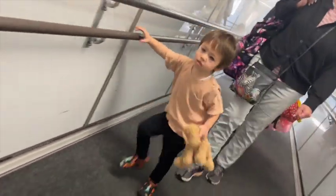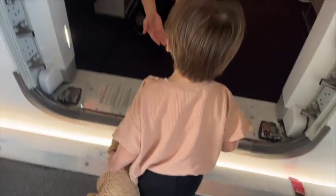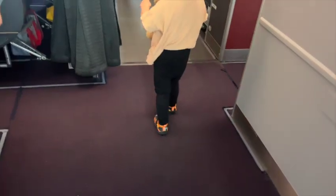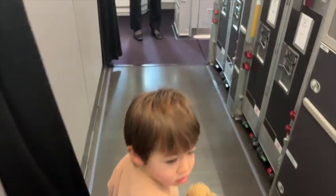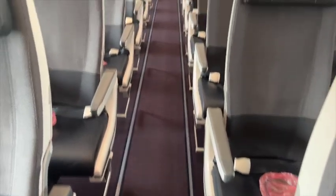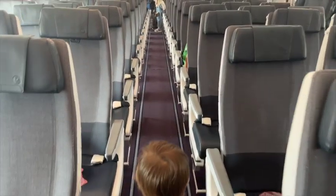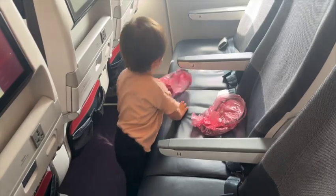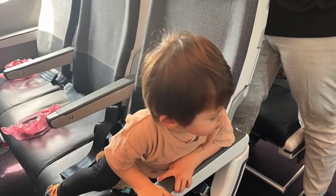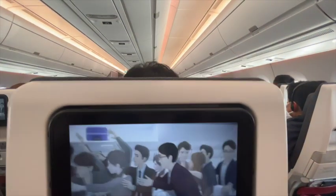We took advantage of pre-boarding, which is when they allow people including children to board before everyone else. We went in and organized our bags, took out the things we needed — and this is another good opportunity to wipe down the surfaces of your seating area with disinfectant if you want. We flew economy, so there wasn't much space and it was pretty hard to keep things organized and tidy because the kids were on our laps the whole time. So if you're in that situation, the less you pack is better.